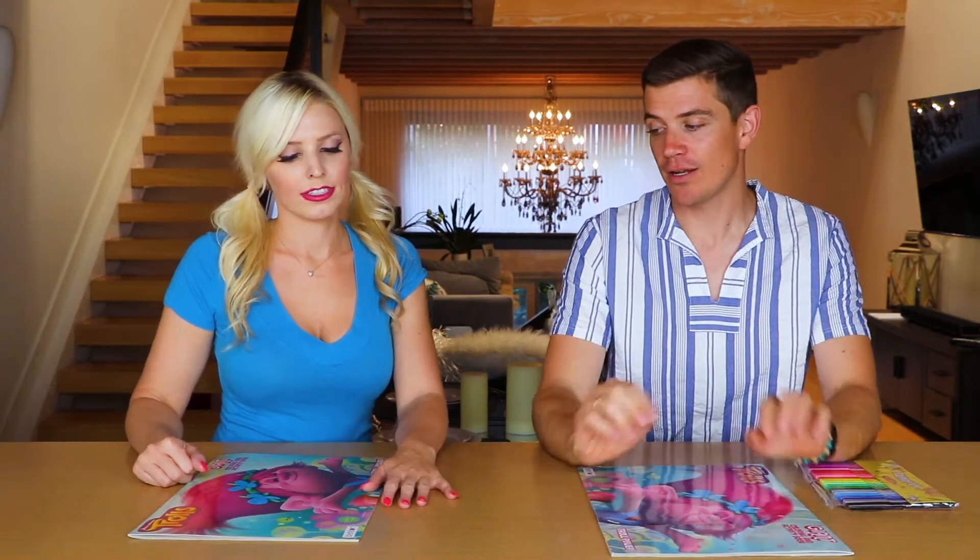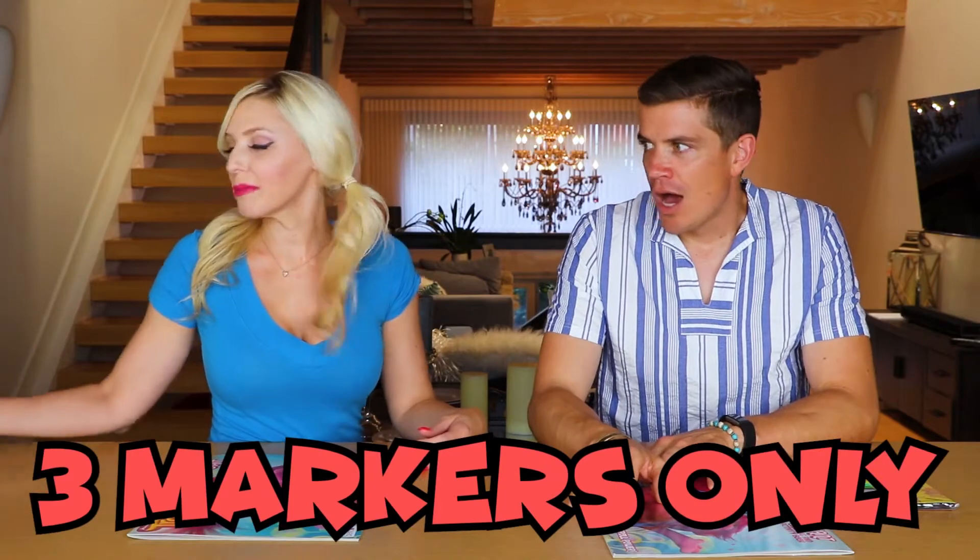From what I understand, we're going to pick something from these coloring books that are the same. We're going to pick the same picture, and we're going to color it, and then we're going to see who does the best job. Yeah, sort of. Well tell us, Jen, how we do it. You only get to do it with three markers, and you have to pick them at random out of this jar.